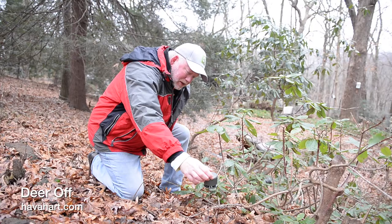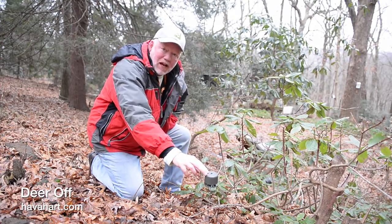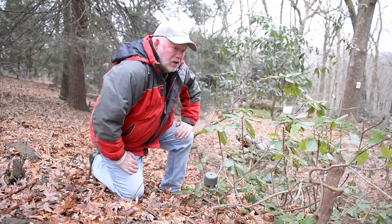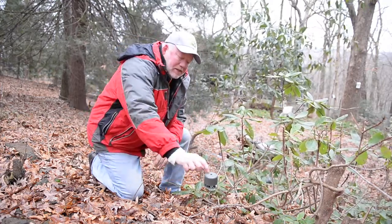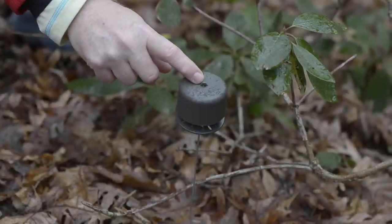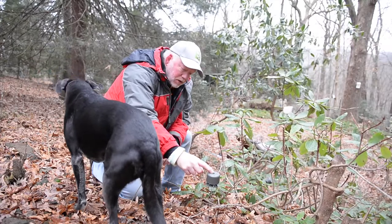Last fall we put these deer repellents in, and it's something I hadn't used before. You can see the rhododendrons are still looking good. The deer haven't been after them yet, but we're going to keep watching. I like this idea because you've got the deer repellent underneath and the weather can't get to it. I learned about it from Plum Line Nursery — they're using it out in the field, and I think it's working pretty well.